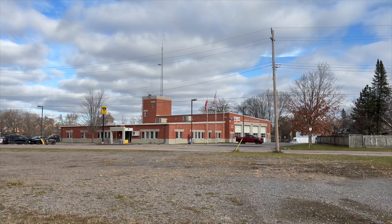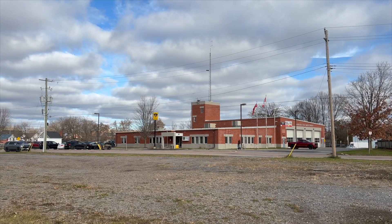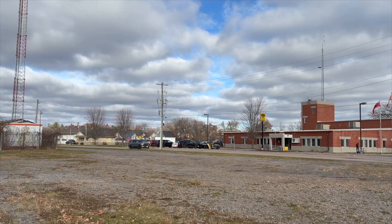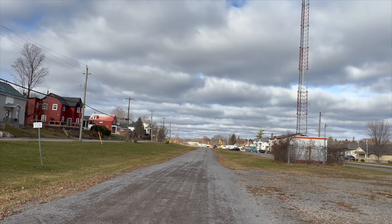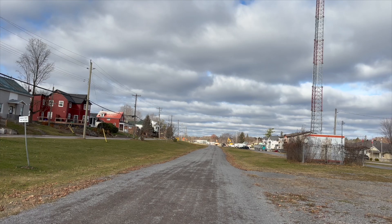Just across the way there is the Arnprior Fire Department and OPP Police Station. And it looks like up there there is some construction happening as well.